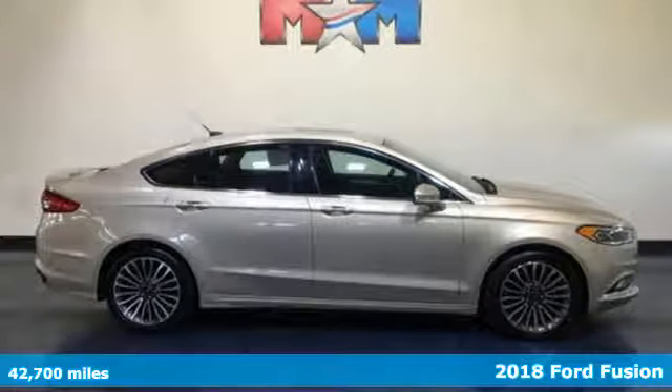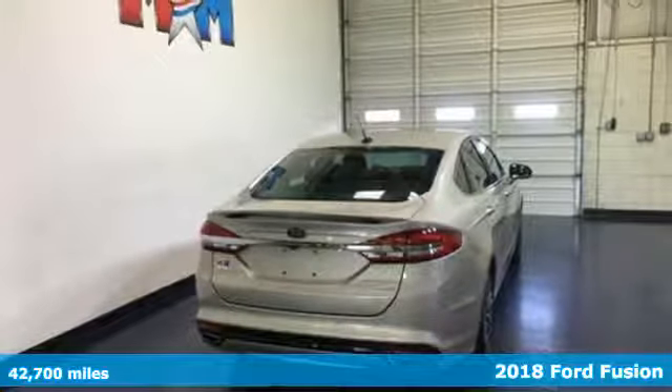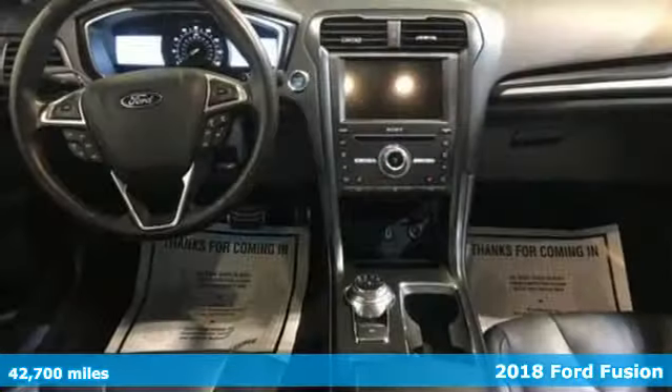It's a 2018 Ford Fusion. Ford is America's best-selling vehicle brand. You'll look forward to every drive with features like these.